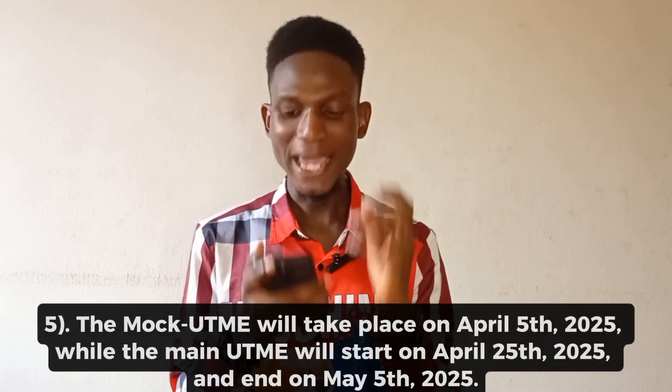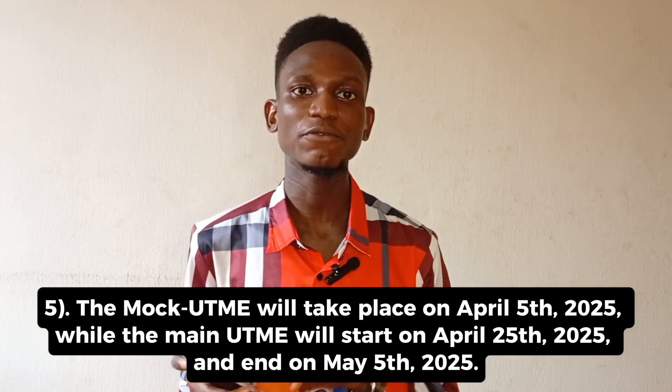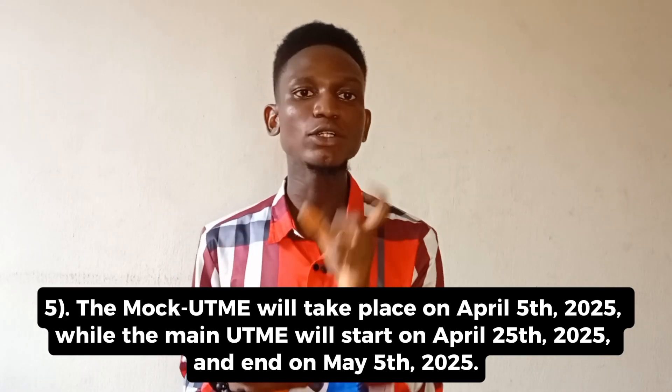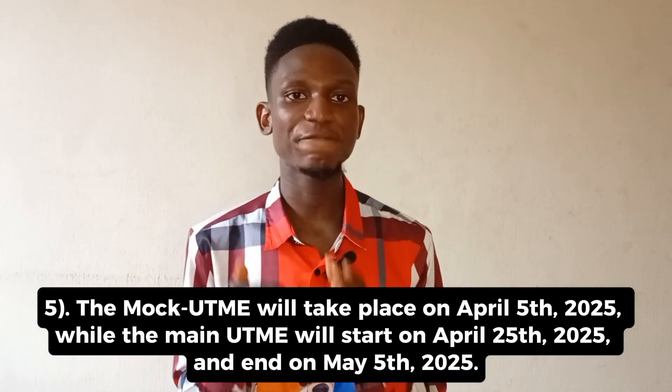The next thing to note is that the MOC UTME exam is going to take place on April 5th, 2025. Then the actual UTME starts April 25th, 2025 and runs to May 5th, 2025. Note that every candidate has their own unique date and time within this window, so start preparing right away.